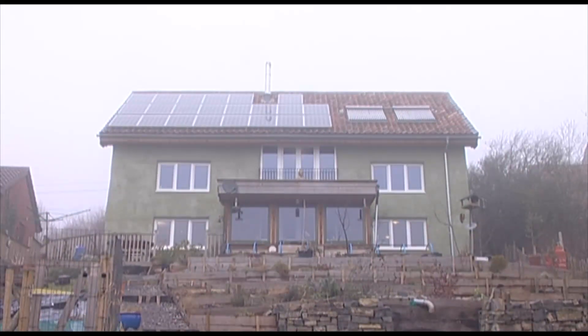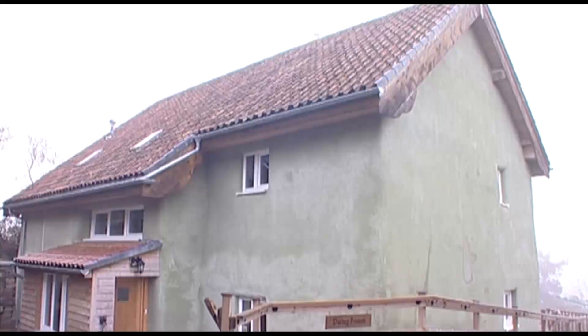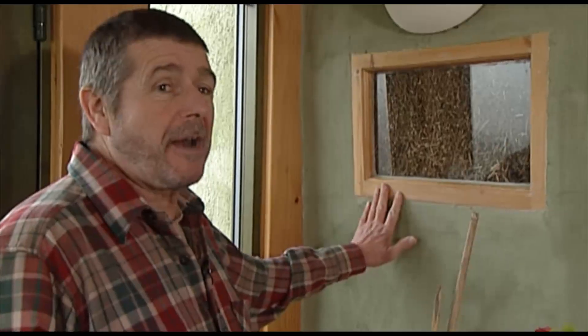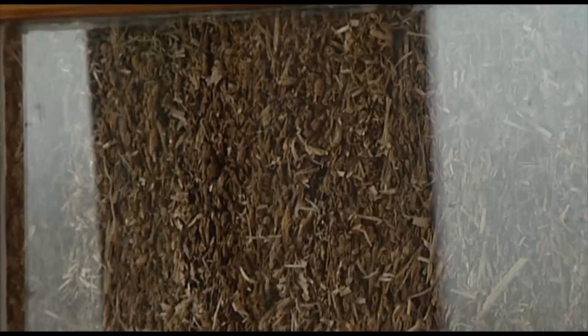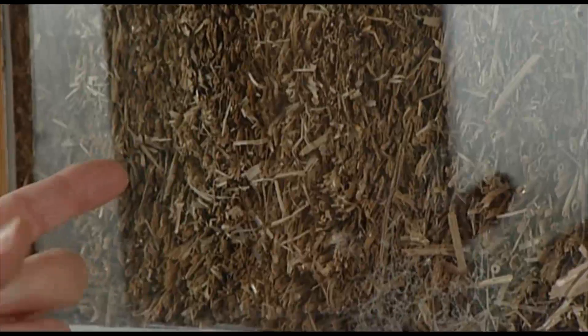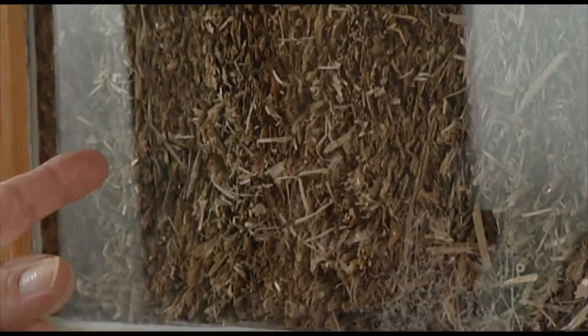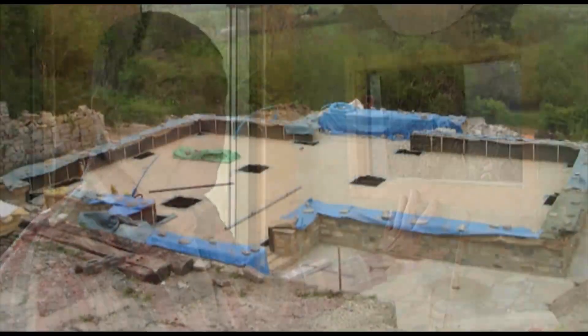This house is a straw bale house with a Douglas Fir timber frame. We are near Wells, about four miles west of Wells. This is where I always start off my tours of the house, because this is a straw bale which is framed by one of the old windows that was in the house that we used to have here and knocked down. Straw is a very strong and good insulation material, and it's strong for building purposes.